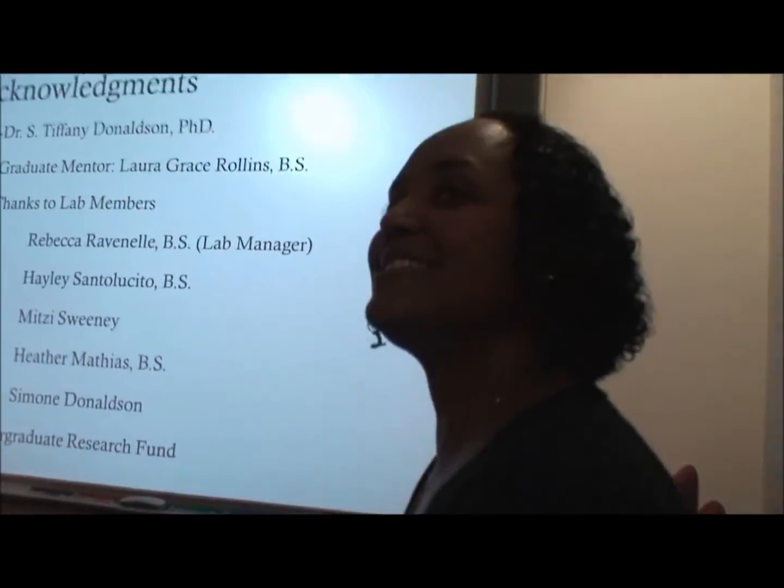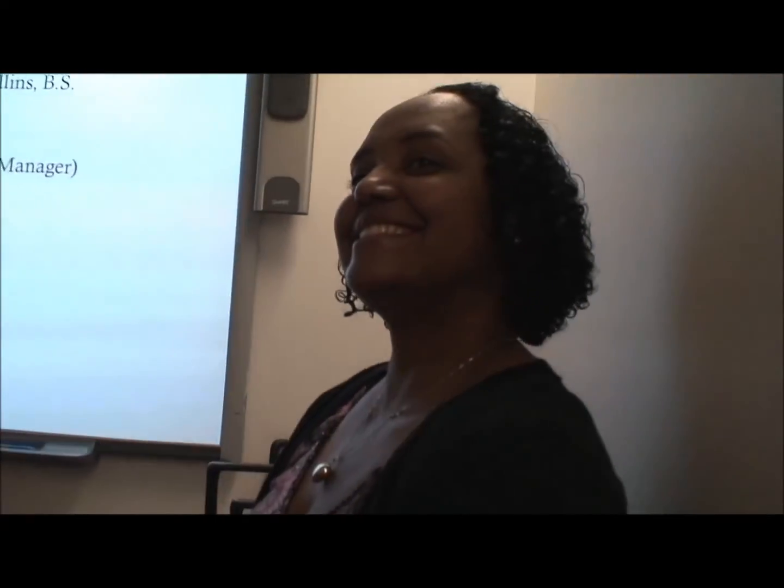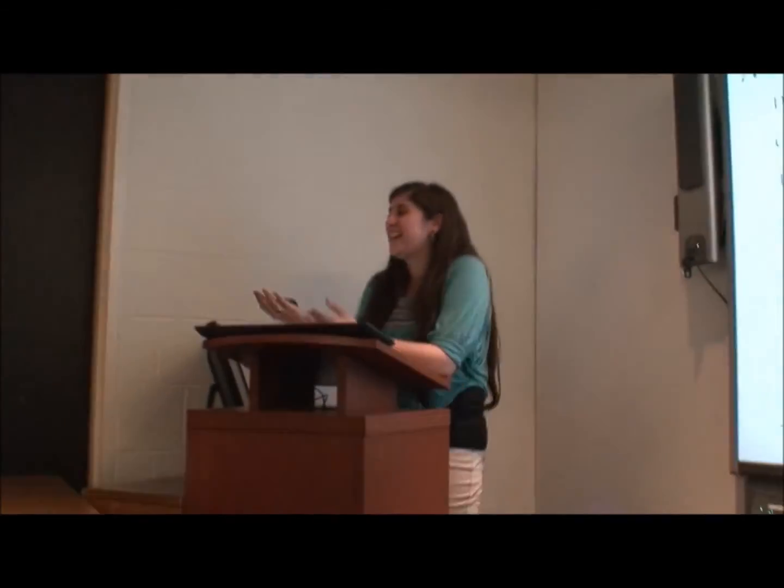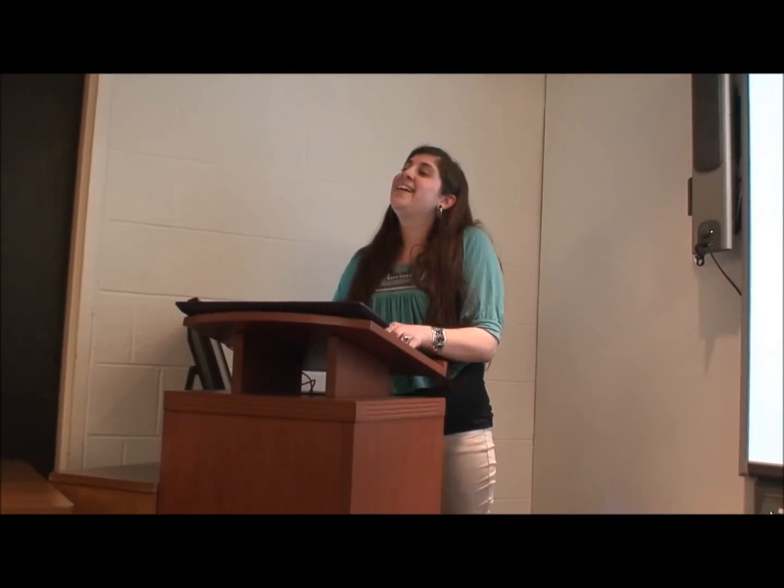Any questions for Michelle? The people in the honors psych program have been such a great support system for each other — yeah, we definitely know what each other is going through. It's been a wonderful year.